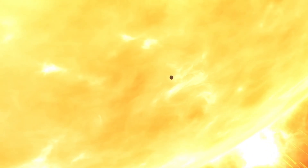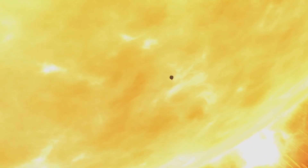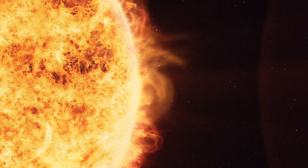The Parker Solar Probe's mission unfolds in multiple phases, with each encounter bringing it closer to the Sun's surface. Over the course of its seven-year mission, it will make multiple close approaches, with the final orbits bringing it within about six million kilometers of the Sun, providing unprecedented views and measurements.